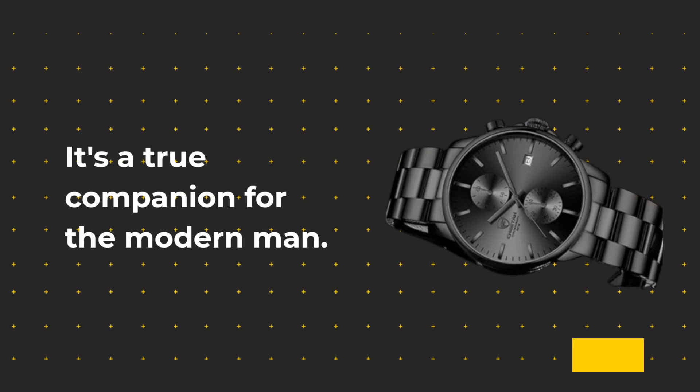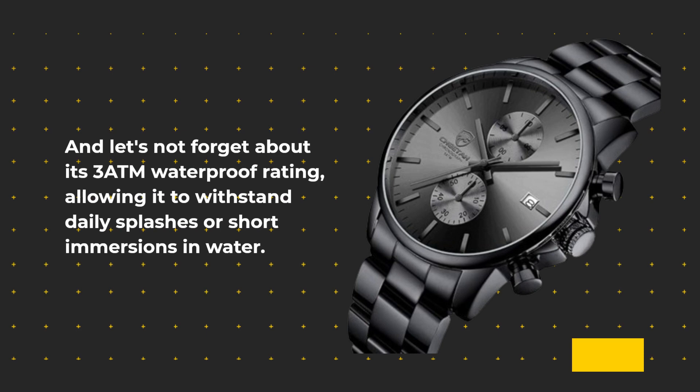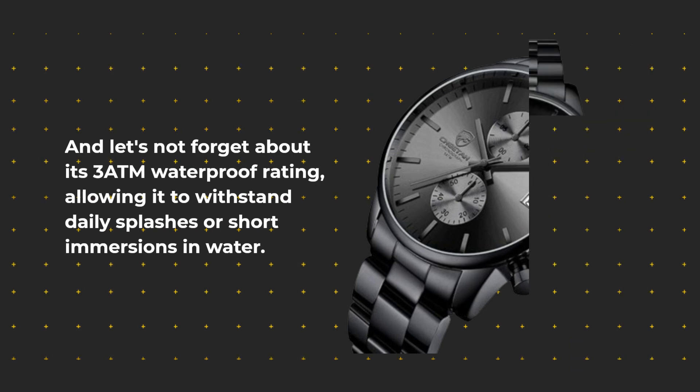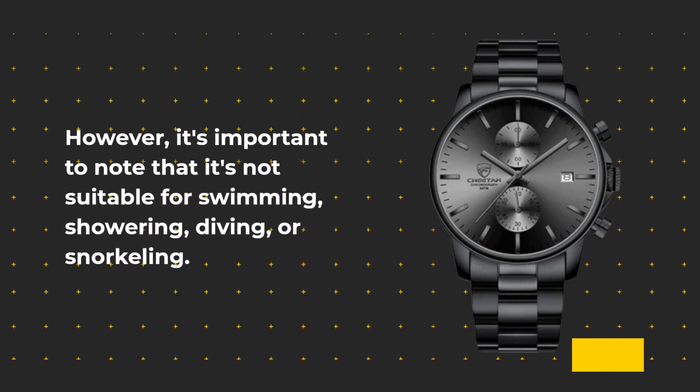It's a true companion for the modern man. And let's not forget about its 3 ATM waterproof rating, allowing it to withstand daily splashes or short immersions in water. However, it's important to note that it's not suitable for swimming, showering, diving, or snorkeling.